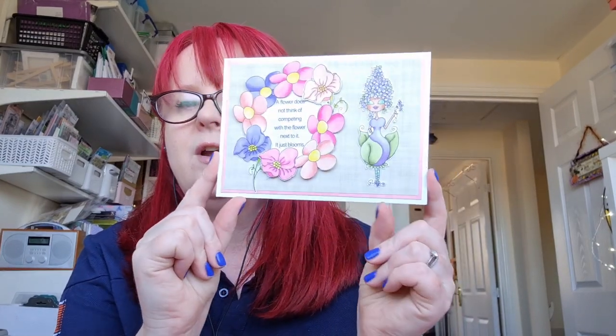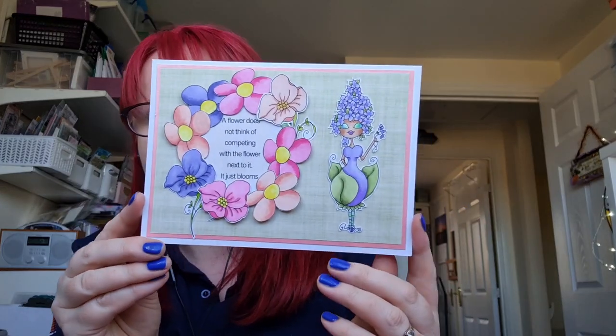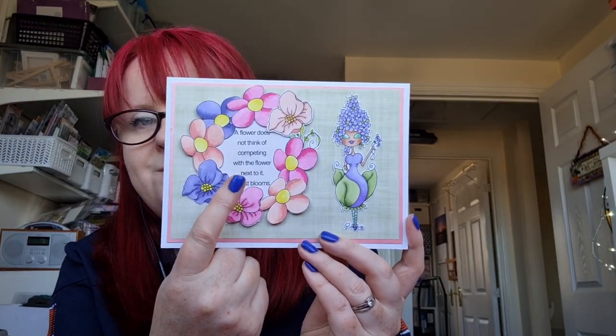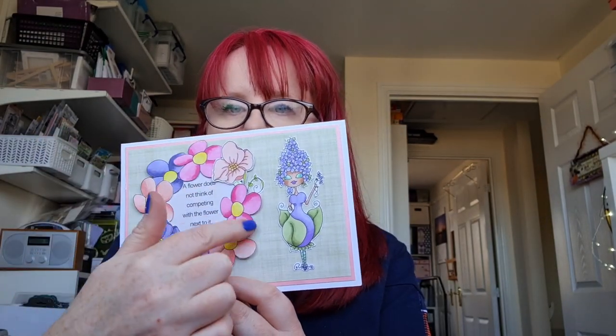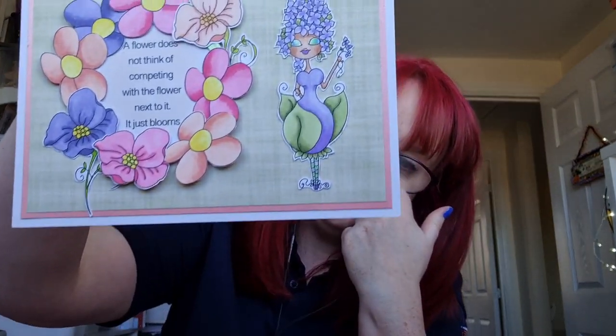So I've made four different cards. This first one I've already shared on the Crazy Crafty Hive Facebook group. I took the sentiment 'A flower does not think of competing with a flower next to it, it just blooms,' and made a garland roundabout with some of the fussy-cut flowers from the accessories collection, and then popped Lilac Petals in there. I've just mounted it on some green paper that kind of looks a bit like hessian but it's just printed paper, and there's a pale pink pearl behind it to mat that up.